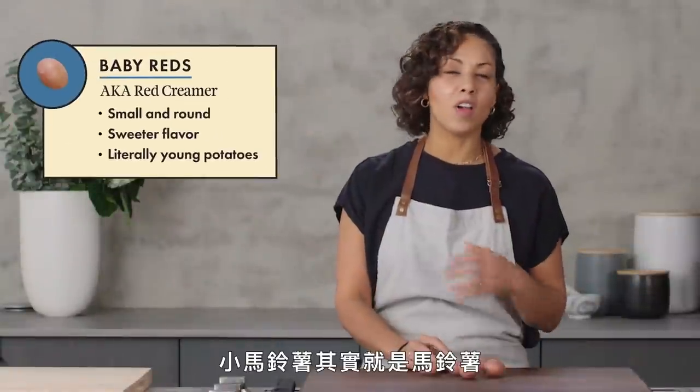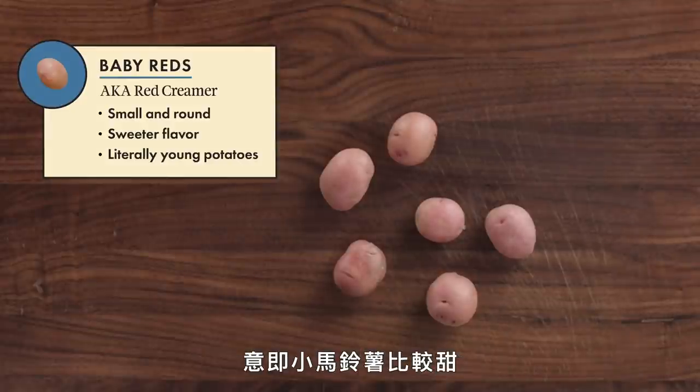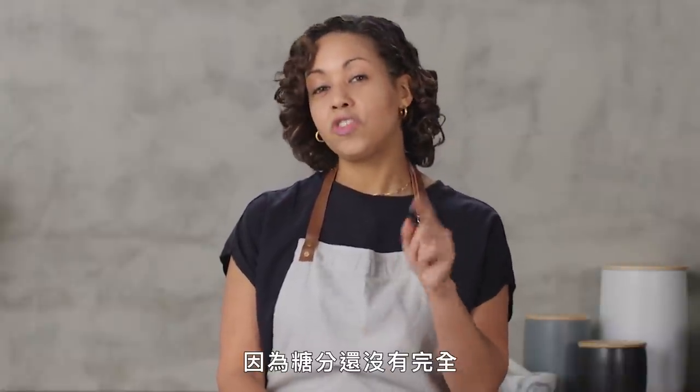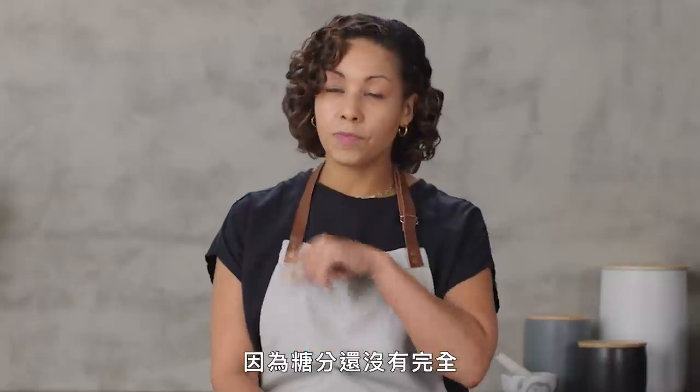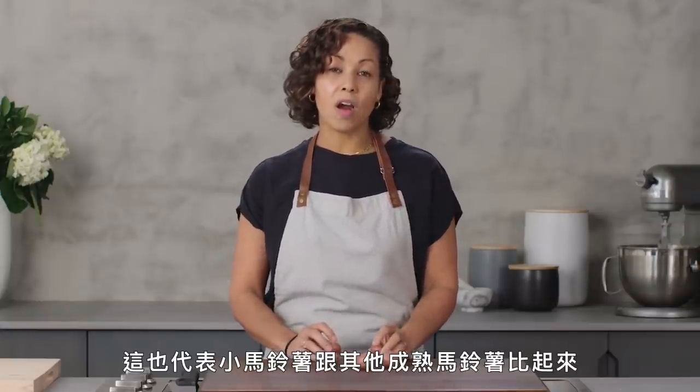Baby potatoes are literally just potatoes that have been picked before they are fully mature and fully grown, which means they're a little bit sweeter because the sugar has not yet fully converted into starch.